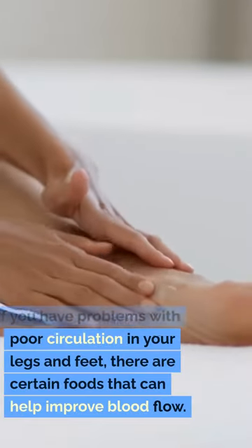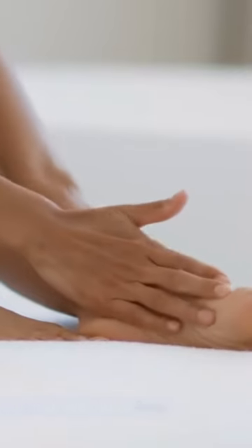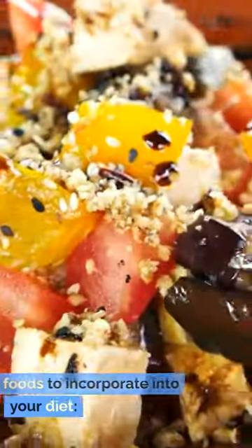If you have problems with poor circulation in your legs and feet, there are certain foods that can help improve blood flow. Here are some of the best foods to incorporate into your diet.